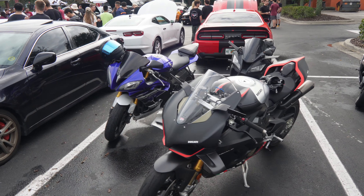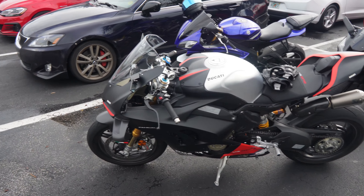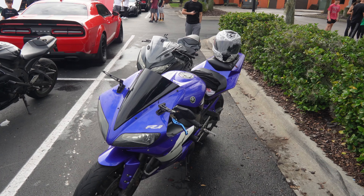We even had a whole bike squad out here — some sick bikes. Check out the Ducati Panigale — oh yeah, this thing's not cheap. Sick bikes out here, guys!